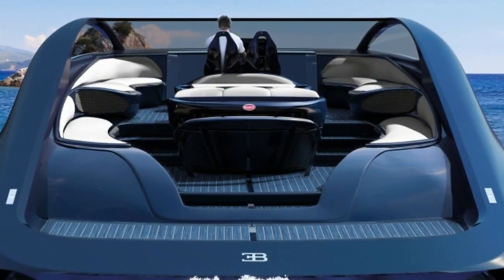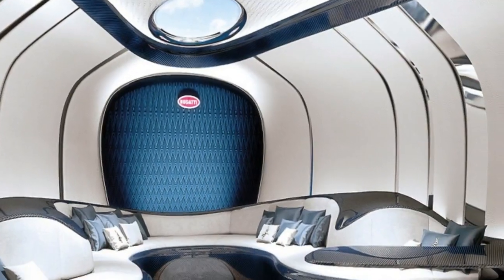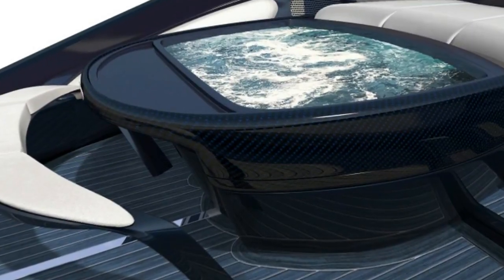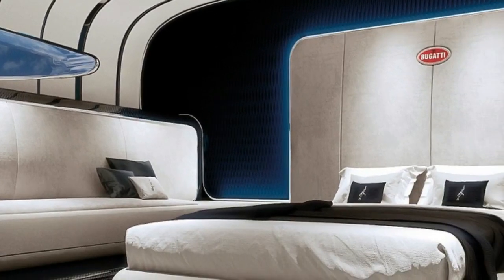The hot tub on board also features a champagne bar, and nearby is a fire pit. Inside, marble joins the carbon fiber and leather, and the seating area has a surreal, flowing, organic look that wouldn't seem out of place in an alien spaceship.